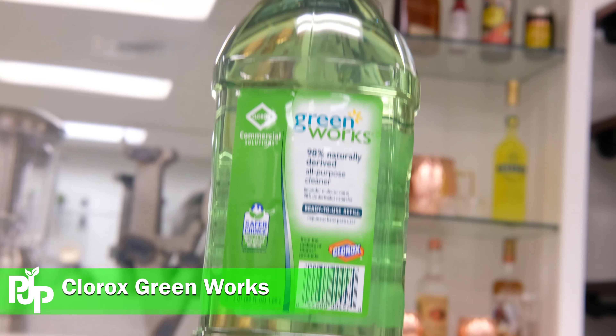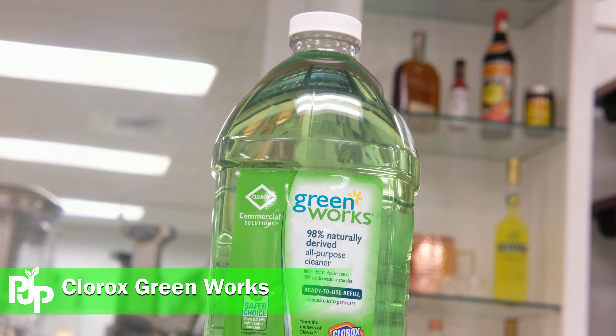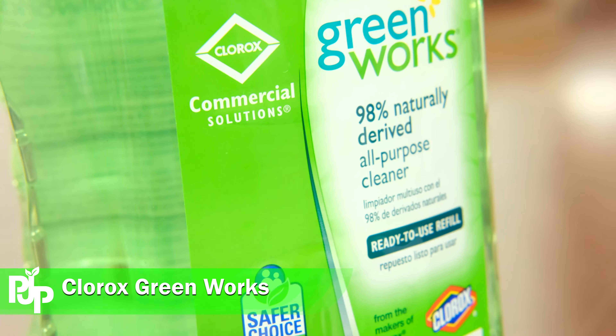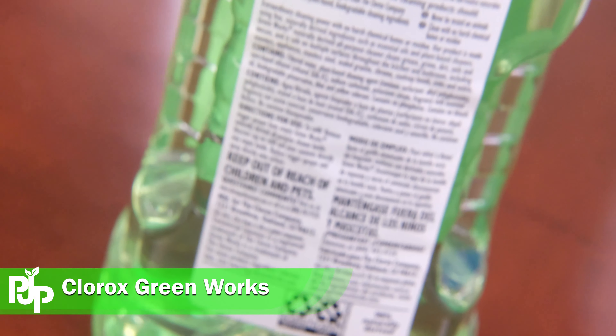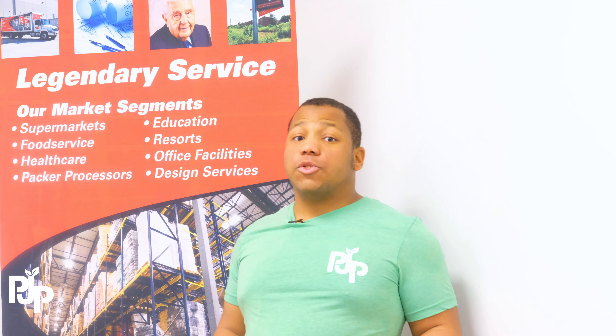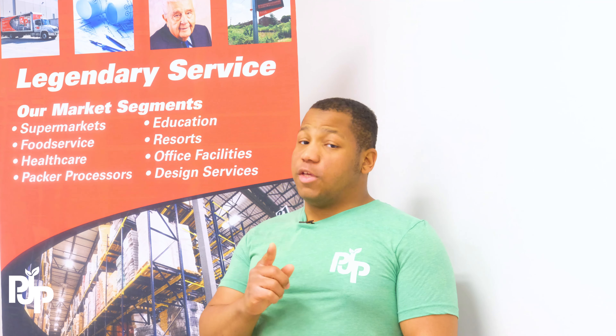There are great options out there like Greenworks, made by our friends over at Clorox. Greenworks cleaning chemicals are made with 98% natural ingredients. These ingredients are biodegradable, so rest assured that your product will have no negative effects on the environment. These products are also not tested on animals, which means there's no animal cruelty involved either.